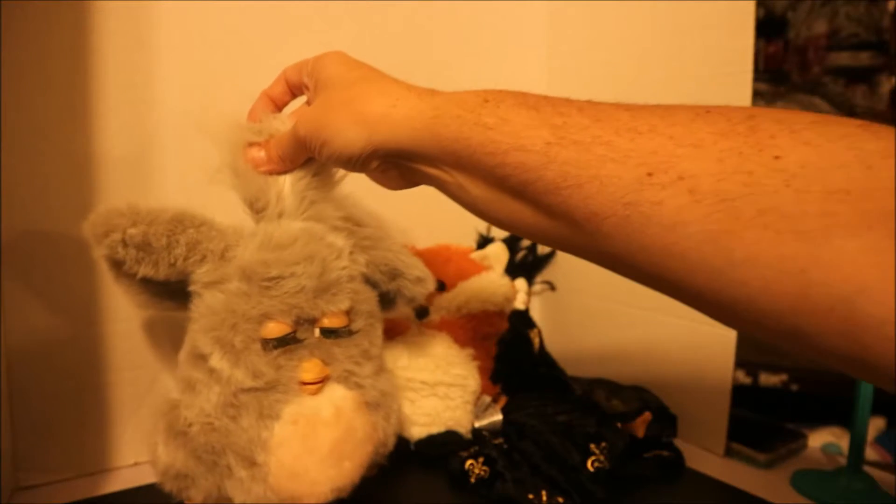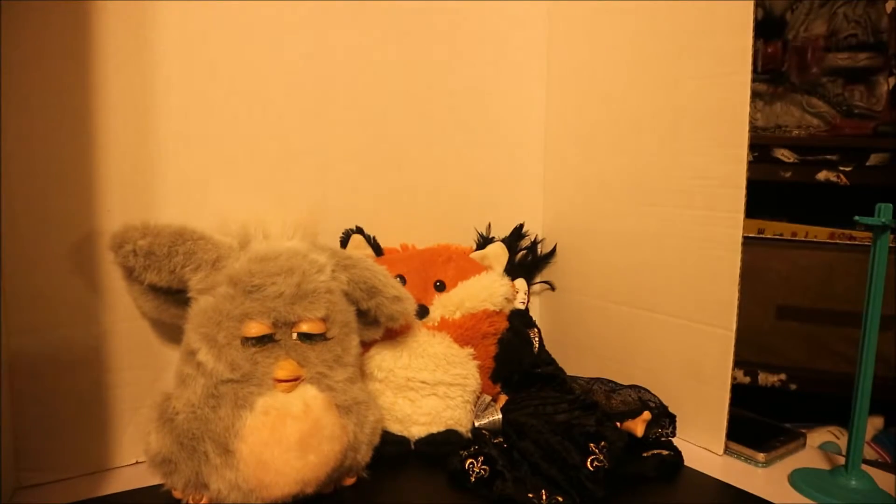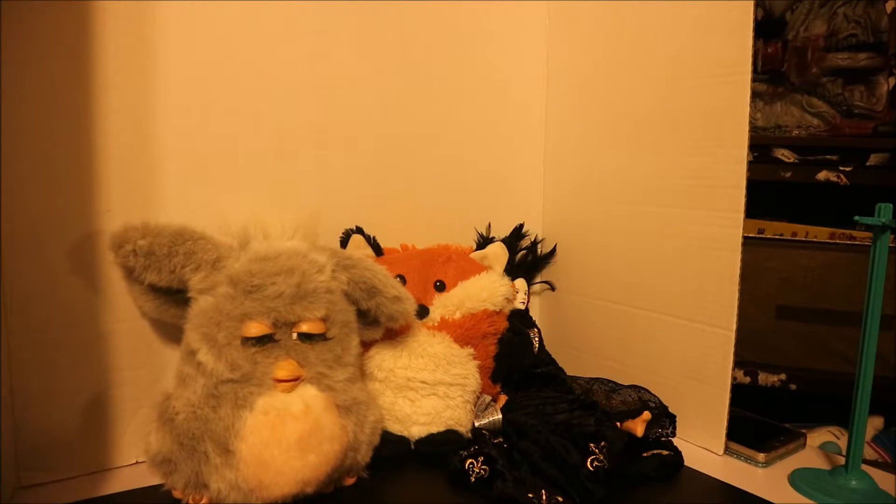It might not work because all it seems to say is cock-a-doodle-doo.